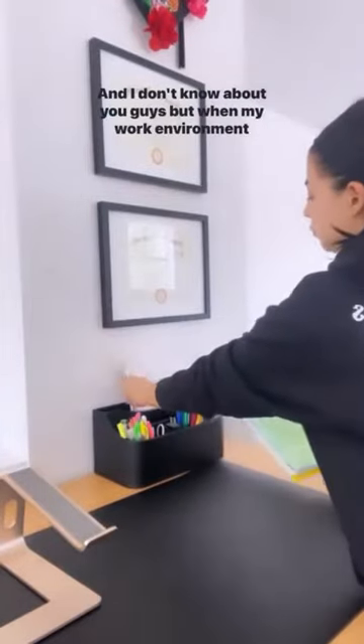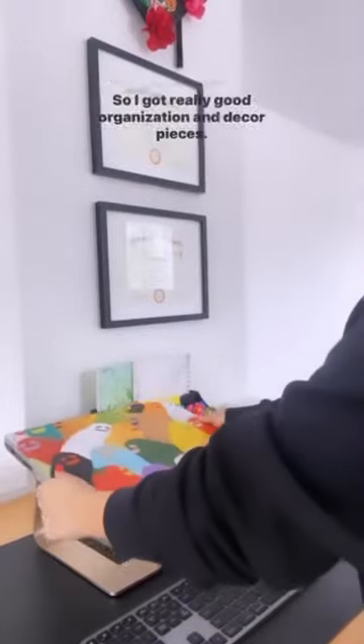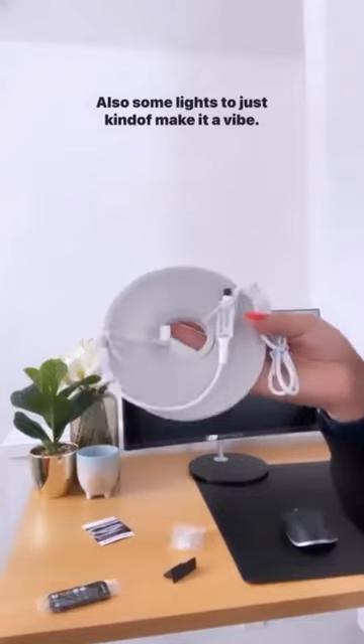When my work environment is clean and put together, I just feel so much more productive. I got really good organization and decor pieces and was really able to tie the whole space together. I also got these screen cleaning wipes — they're amazing.